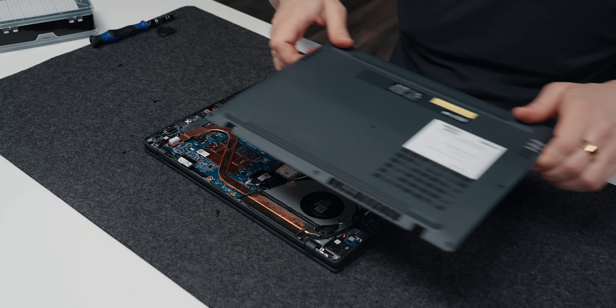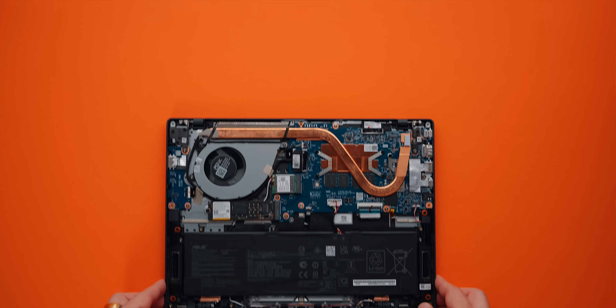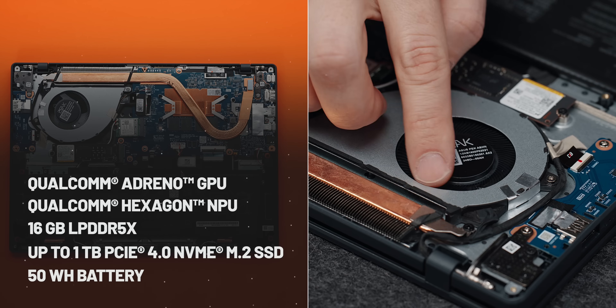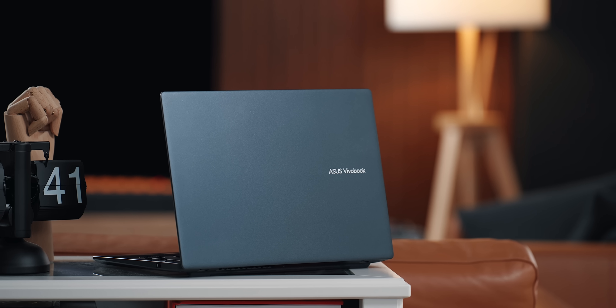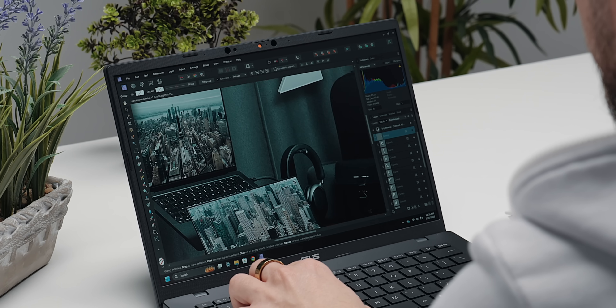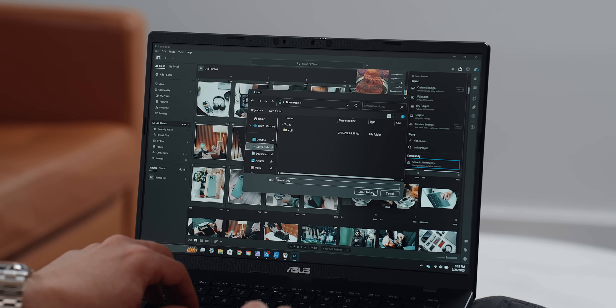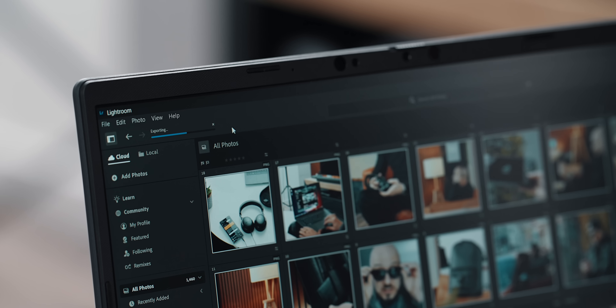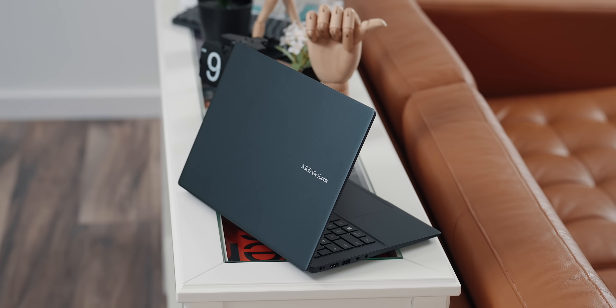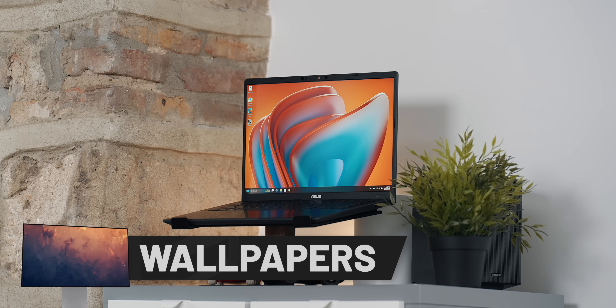Under the hood, you get a well-balanced configuration. With 16GB of LPDDR5X RAM and up to 1TB of PCIe 4.0 NVMe SSD storage, there's plenty of power for multitasking, file handling, and in my case, slightly demanding daily work like graphic design and bulk photo editing and export. The VivoBook 14 gets a lot right, but like any device, there are some trade-offs.